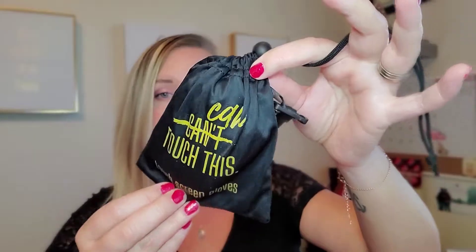Before I forget, go do all the YouTube things. First up, we have 'Can't Touch This' — but 'can't' is marked out with 'can.' Super cute little bag that this comes in with a little clip on the side, and they are gloves — perfect for an Idaho winter. Let's go ahead and open the book up and see the description.